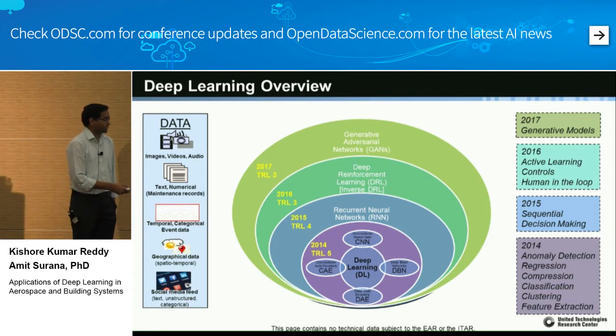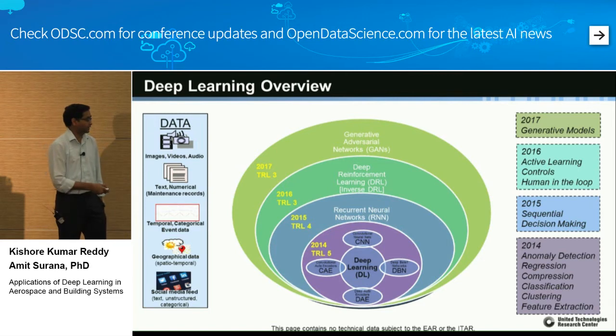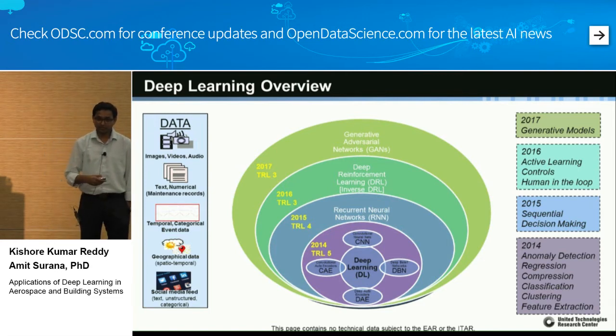In 2014 we started with four building blocks: convolutional autoencoders, deep autoencoders, CNNs, and DBNs for classification or regression. In 2015, recurrent neural nets for sequential decision making. In 2016, one of my favorite topics — deep reinforcement learning — for active learning, controls, and human-in-the-loop applications. And recently, most of our focus was on generative adversarial networks. The key question is how do these fit for the aerospace industry, where safety is very important and you need guarantees and certification.